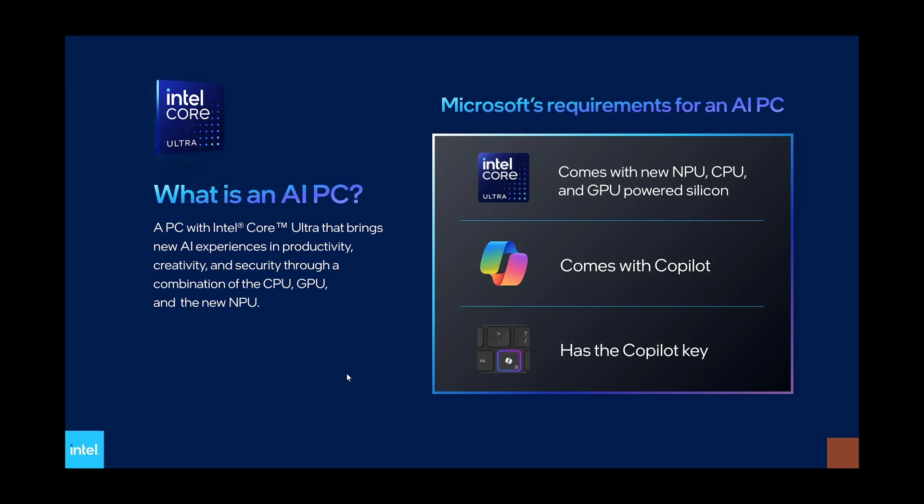So if you go and buy one eventually, you will have to look at whether it has a CPU with an NPU and a GPU. When that requirement is met, then you'll also need to have a Copilot key on the keyboard and it will come with Copilot itself. This is what they consider an AI PC.